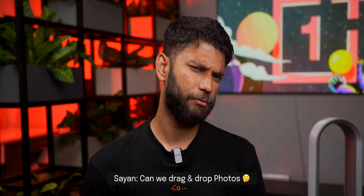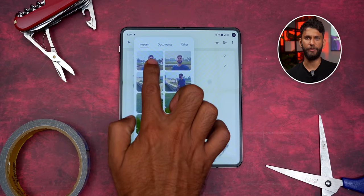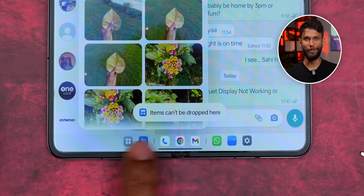Can you drag and drop photos? I hadn't tried that — let's see. If I go to the recent tab from the dock, it shows images. I can drag and drop images and send them as email. But doing the same thing on WhatsApp — it's not working. 'Item cannot be dropped.' Maybe a software update can fix this.